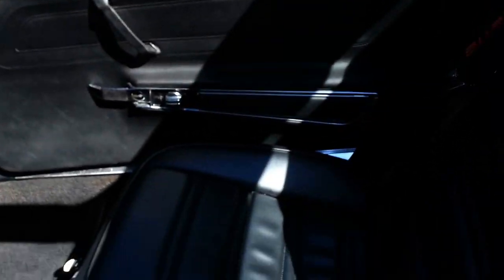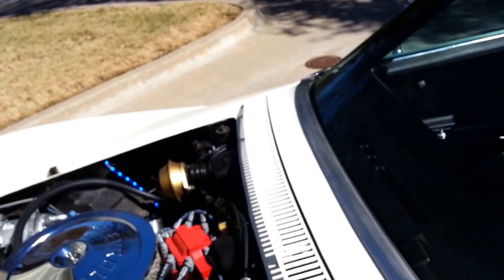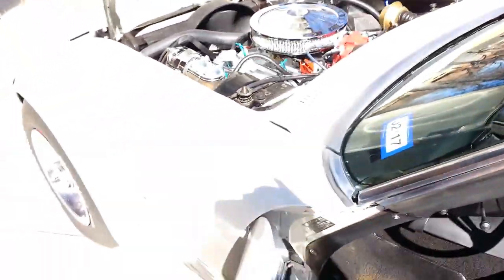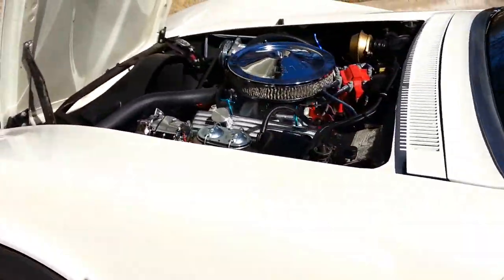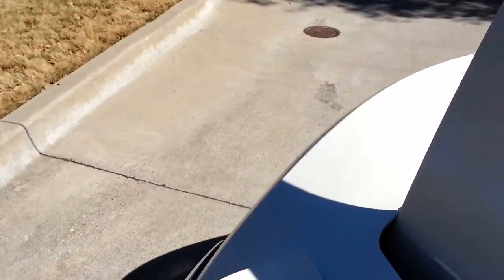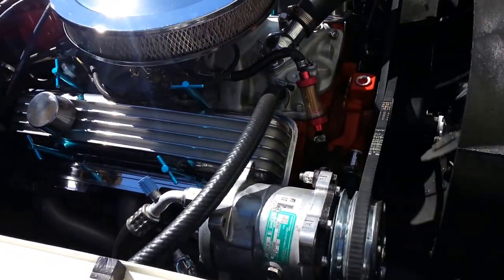I wanted to kick on the air conditioner and show you with the engine running that the compressor is kicking on. I'll turn it to AC — the compressor just kicked on and is running, and it does get cold.